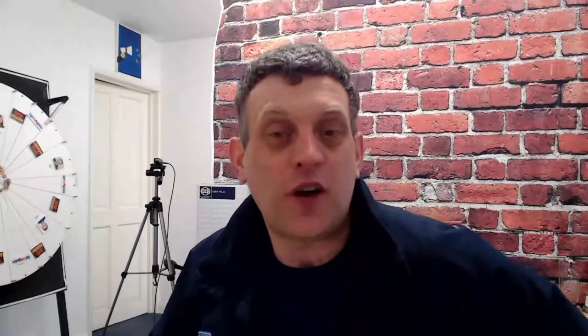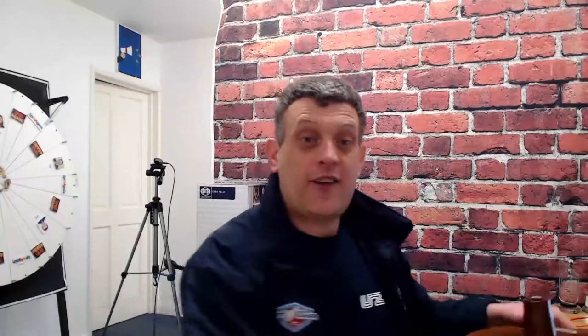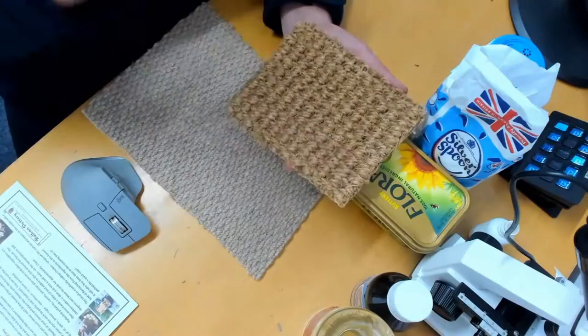Next question: how do I get Coca-Cola, chocolate, and butter birthday cake out of a sisal carpet after the kids have trampled it playing musical chairs? Now I did talk about sisal carpet in my first session. My sisal carpet is the one I talked about before — it is very difficult to clean, in fact nearly impossible, because if you clean it, it shrinks. It's a fiber that's extremely absorbent — it absorbs water, swells in size, which is why you get shrinkage when you wet-clean it.